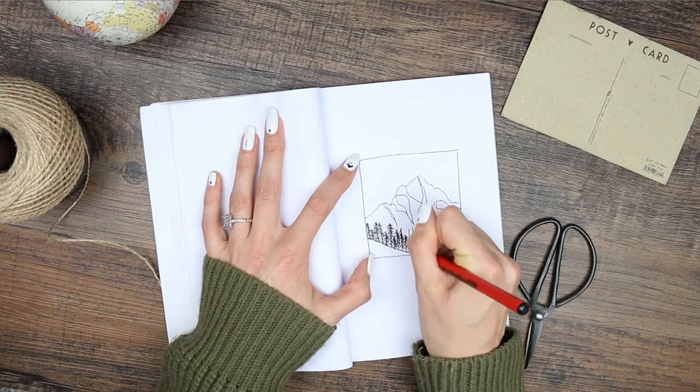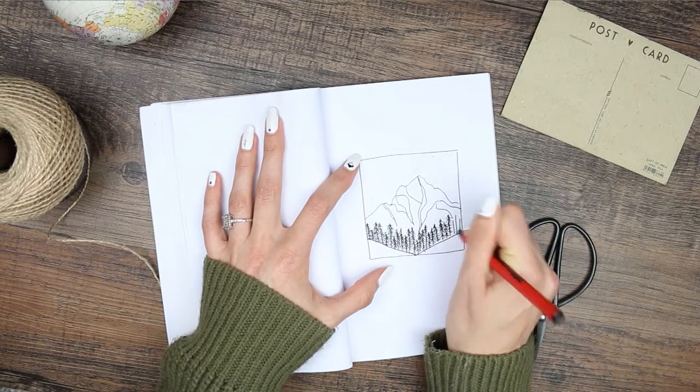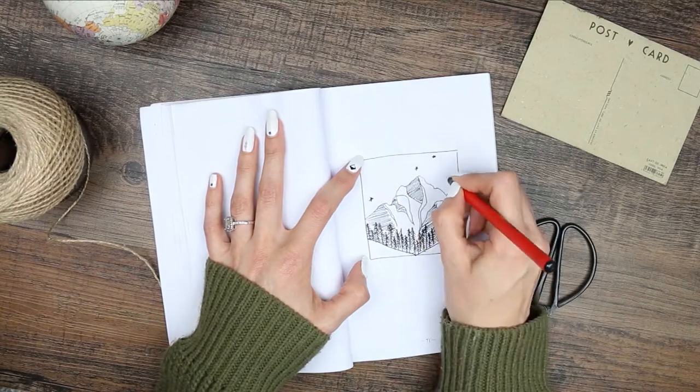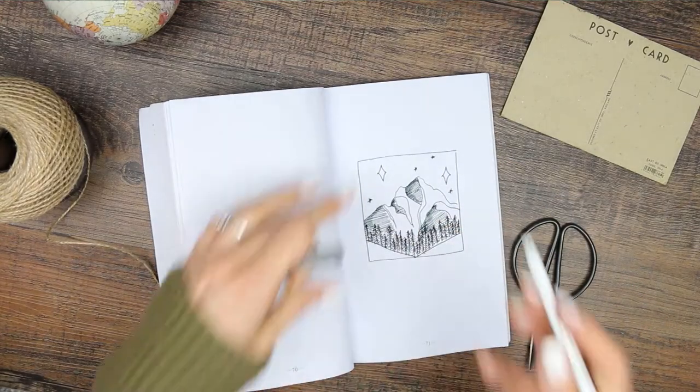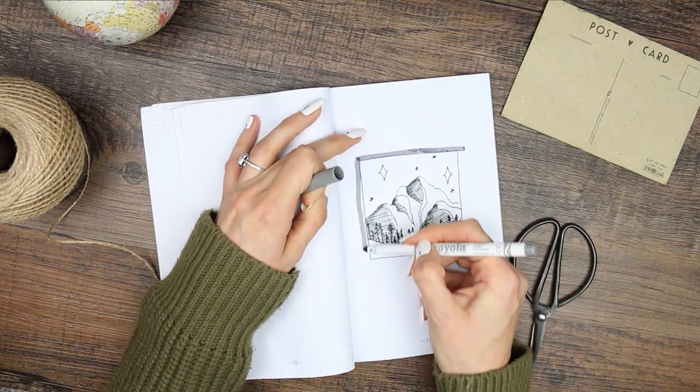My theme this month is going to be travel, which is why I went with a mountain and forest theme for my Hello May page. I've stripped everything back and I'm going to be going fairly minimal this month, only using two colours. They're both greys — one is a Crayola grey and the other is just a grey felt tip pen from my collection.